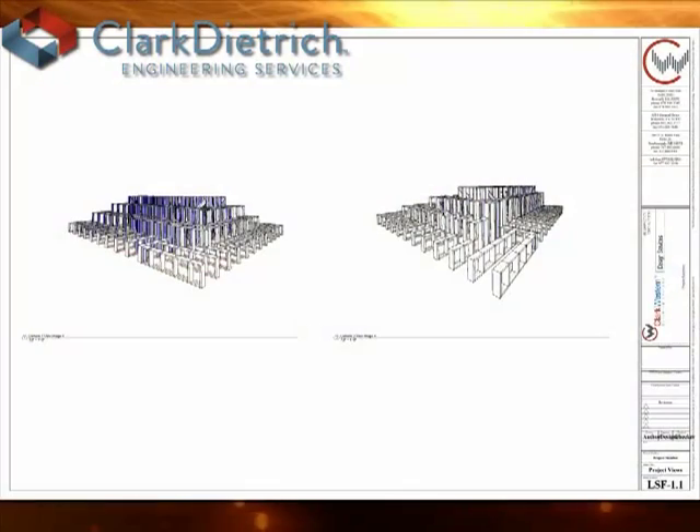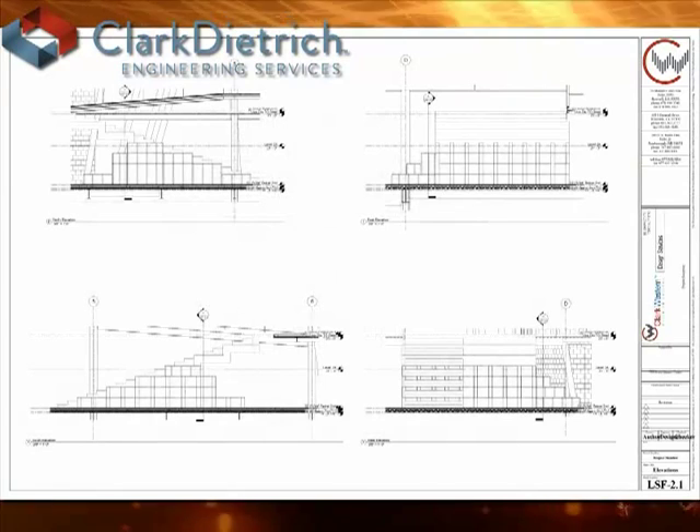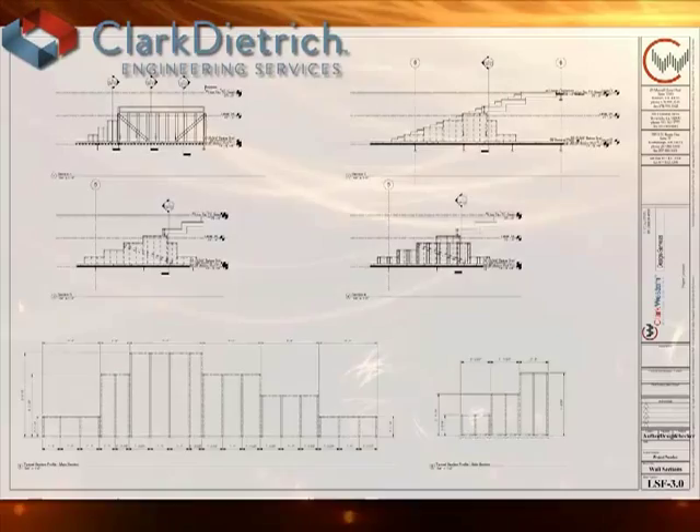Once coordination is complete, shop drawings can be produced directly from the BIM model, detailing all of the sections, plans, and details that are necessary for proper project documentation.